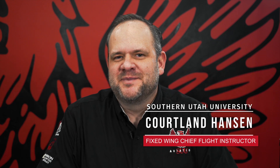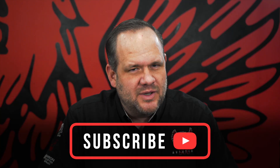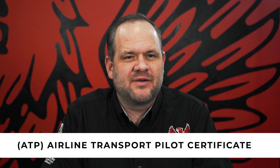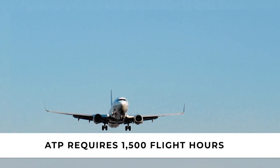Hi everyone, my name is Cortland and you're watching SU Aviation. Today I want to talk about what a restricted ATP is and why you might want to have one. An ATP is an Airline Transport Pilot Certificate that will allow you to fly for either the airlines or corporate with about 1500 flight hours.